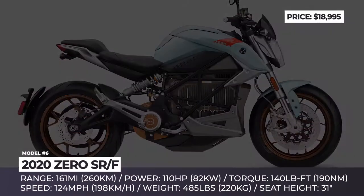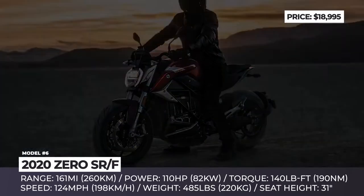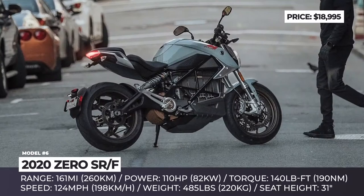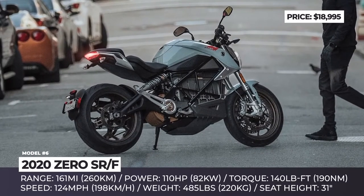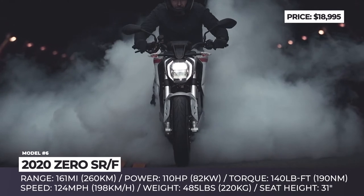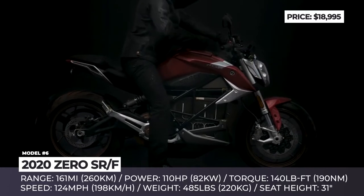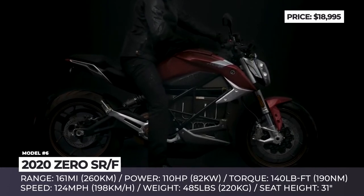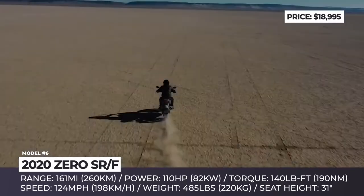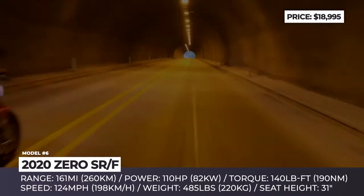Zero SRF. In terms of being the best combination of performance, range and adequate pricing — if it's even a thing for electric bikes — the all-new Zero SRF undoubtedly makes it to the top. The sporty naked design is indeed appealing and creates a muscular presence on the road. This is the most powerful and fastest Zero motorcycle to date, owing its performance to the new ZF 75-10 motor that yields 110 hp and converts them to a 124 mph top speed.